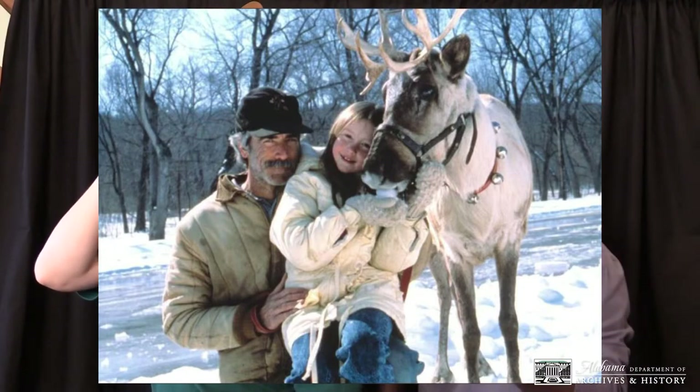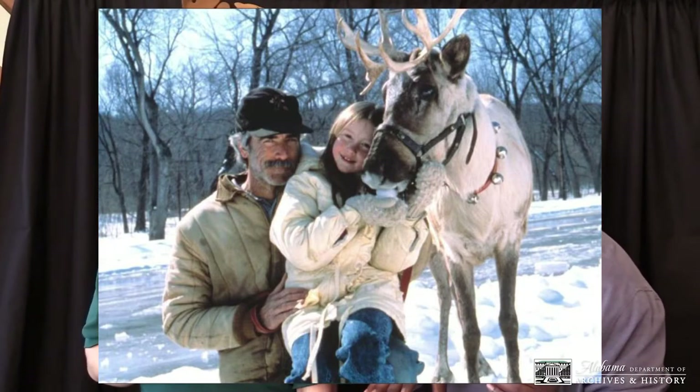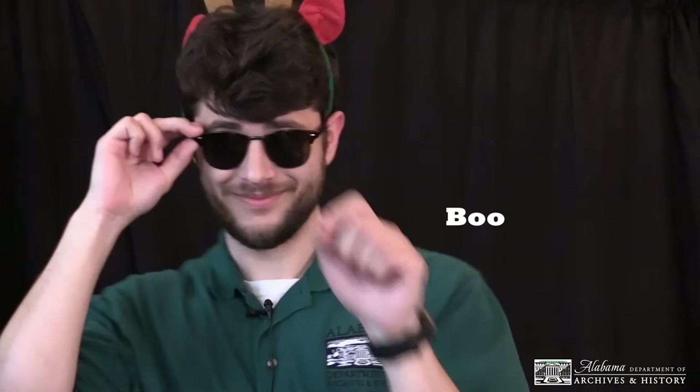Last but certainly not least, we have a movie star from Huntsville — contestant number four, come on down! This actor was cast to play the lead role of Santa's reindeer in the movie Prancer in 1987. This movie became a Christmas classic and thrust this wonderful reindeer actor into the spotlight. His name is Boo, and it's nice to meet you. Everyone give a round of applause for Boo!